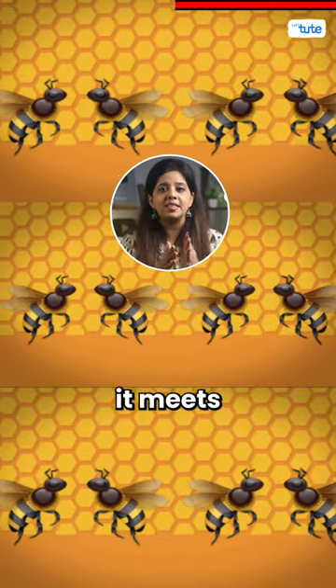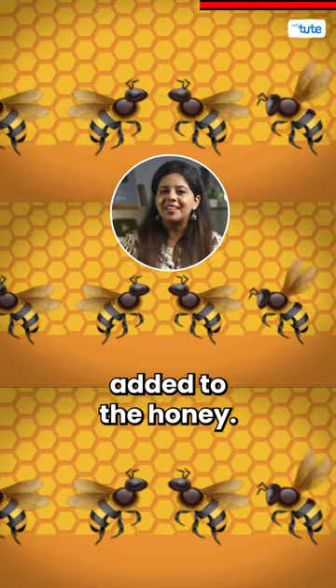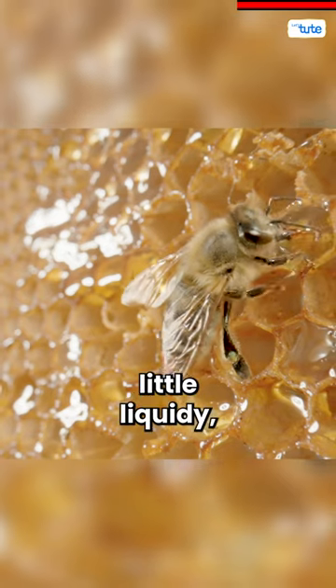When the bee reaches the hive, it meets other bees and vomits in their mouth, and more enzyme is added to the honey. This honey passes from one bee to another until the final product is achieved, but it's still a little liquidy.